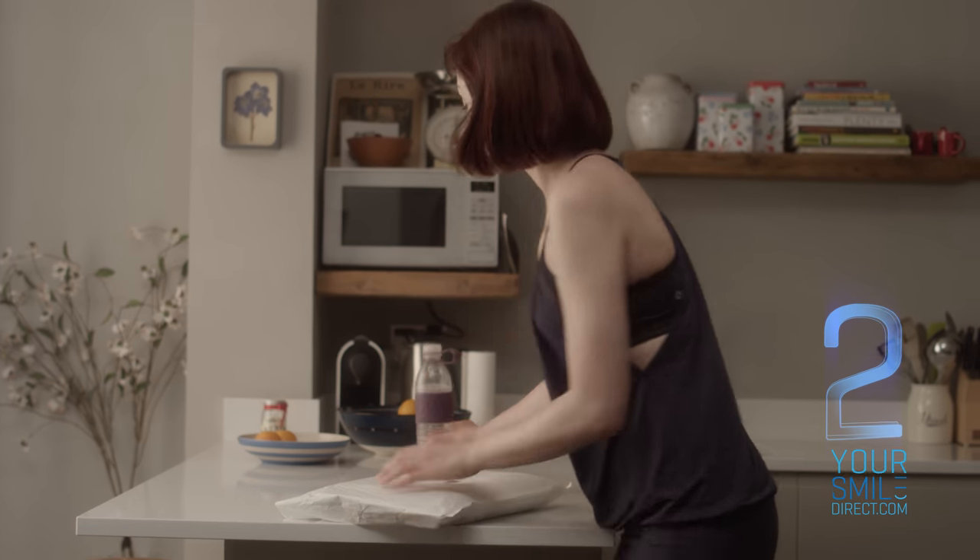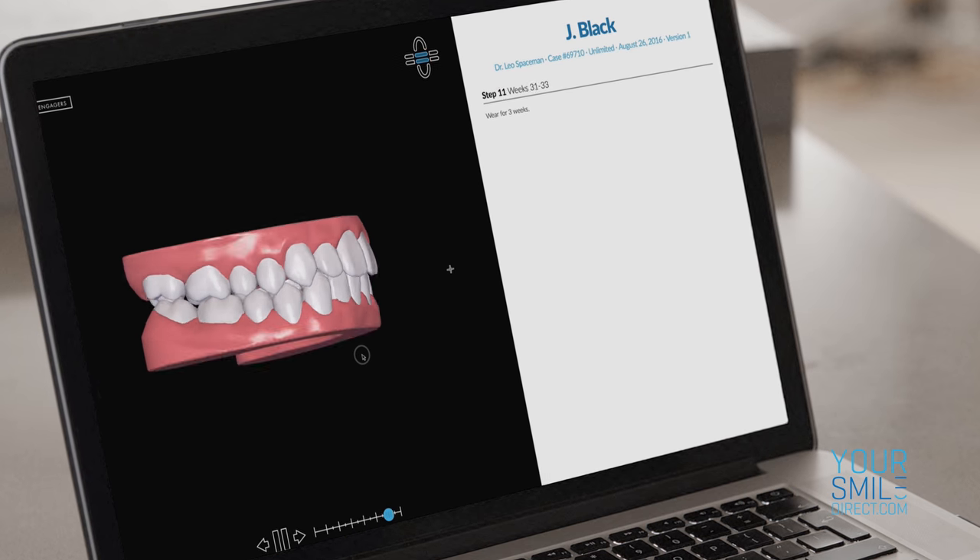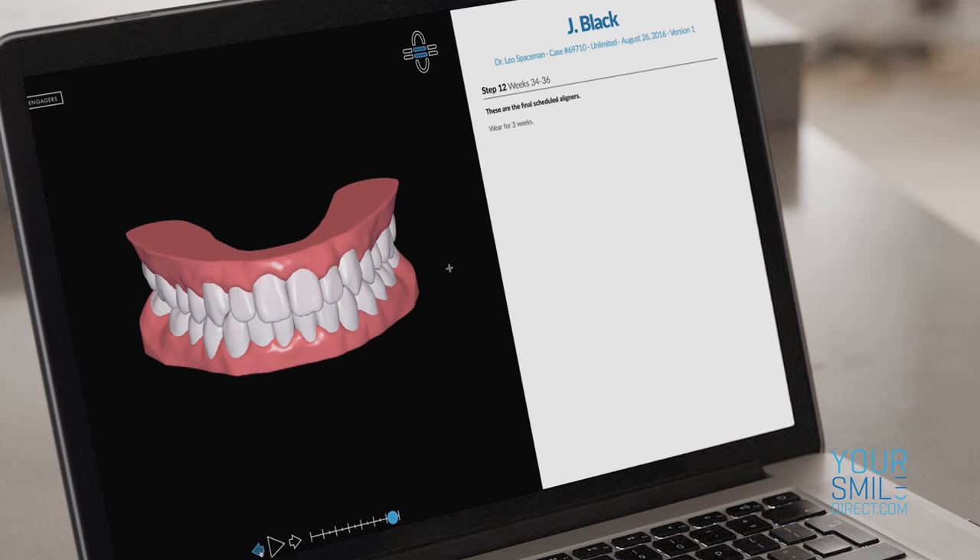Step 2: Receive your quick and easy home impression kit, and then receive your customized orthodontic treatment plan, which is prescribed by a registered dentist.